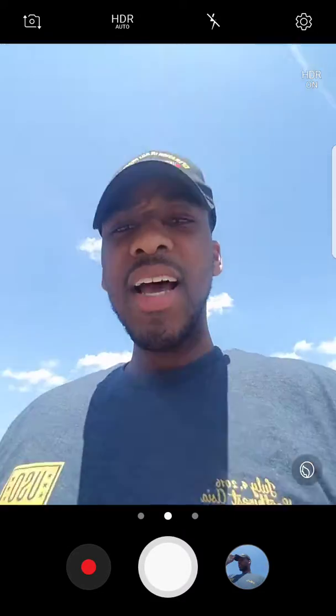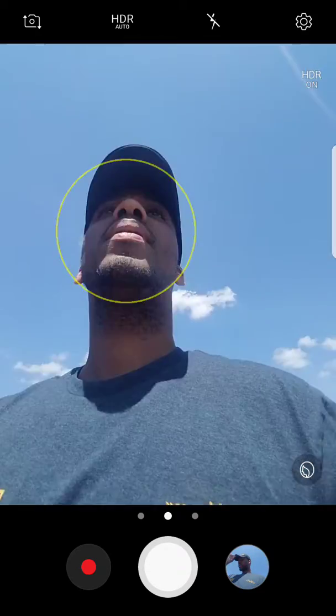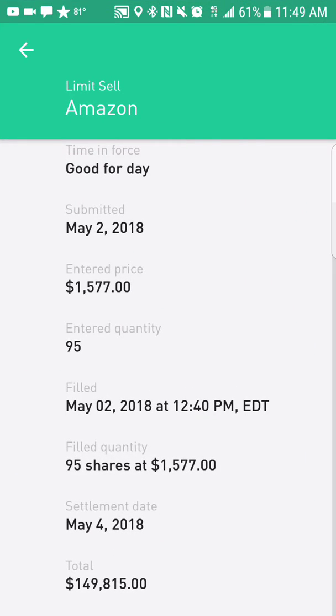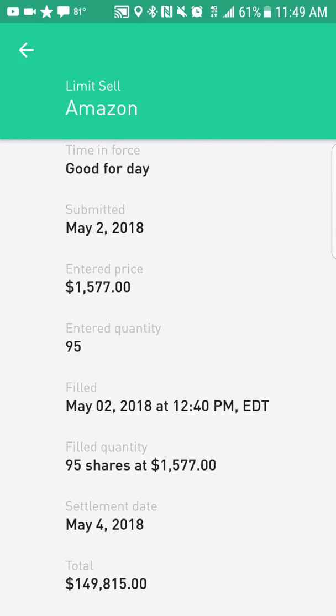I set that limit order and drove to the barbershop, and now we're going to check on it. I got a notification that it sold — order status: completed. Today's date, it says 12:40 which is 11:40, and it's 11:49 now, so about nine minutes. The order went through at $15.77 — we bought it for $15.74, so a $3 per share difference.